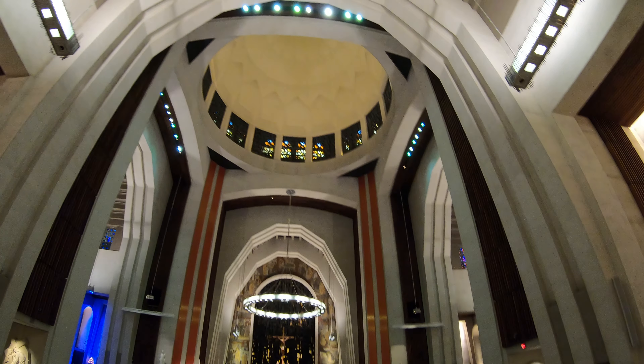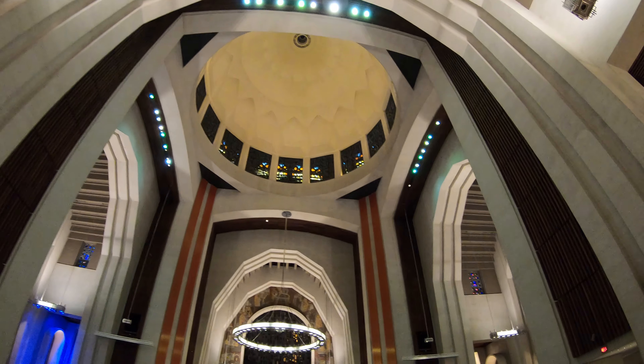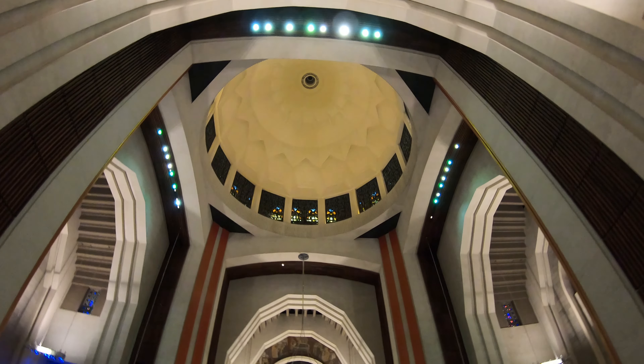Here you can see the dome of the church. It is one of the tallest in the world. The construction of the dome lasted four years and was completed in 1941.